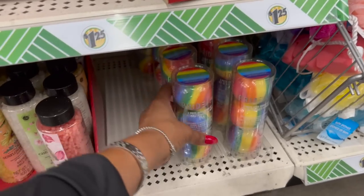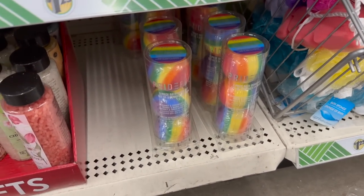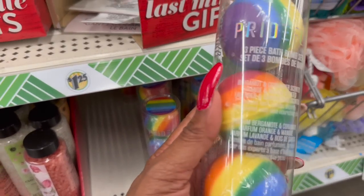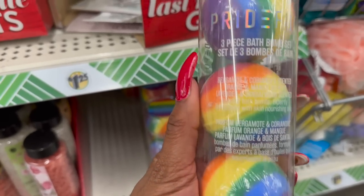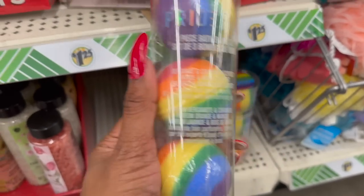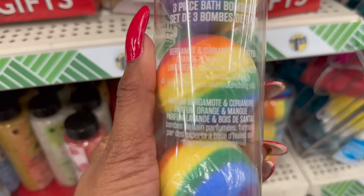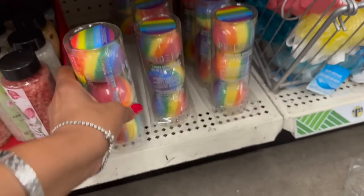They also have the Prideful Three-Piece Bath Balms. Let me show you what those look like - Three-Piece Bath Balm Set with Bergamot and Coriander, Orange and Mango, and Lavender and Sandalwood. Each one is a different scent. $1.25 for those - that's an awesome deal. They have quite a bit at this location.